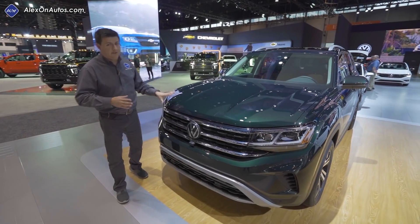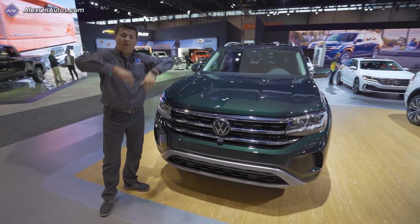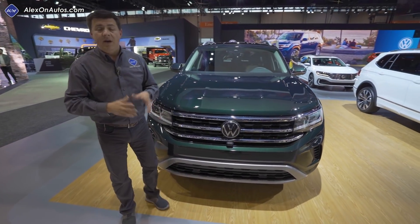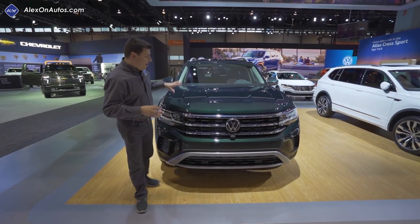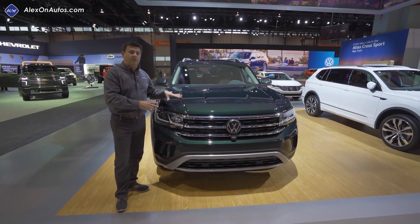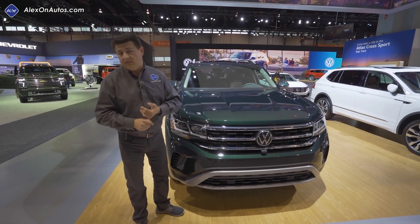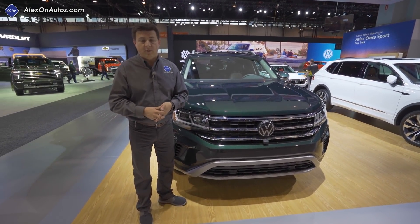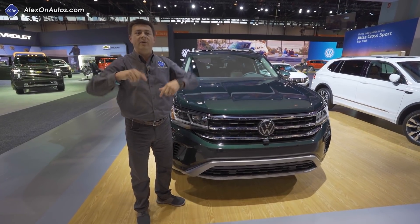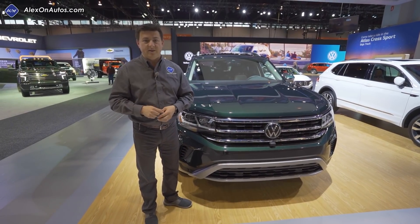I also think the Atlas is an attractive entry in this segment — it definitely has the bold good looks that people are looking for. Let me know what you think in the comments below. Also let me know what you'd be shopping for in a three-row crossover — are the family-friendly features of interest to you, or would you give up some of those features for the styling of the Mazda CX-9 or the rear-wheel-drive dynamics of the Ford Explorer? Be sure to check out all of our related footage from the 2020 Chicago Auto Show.